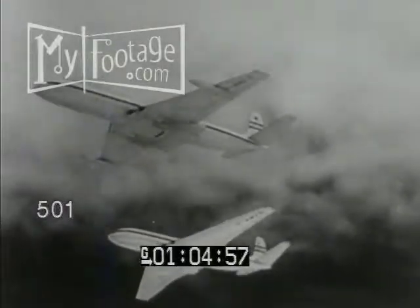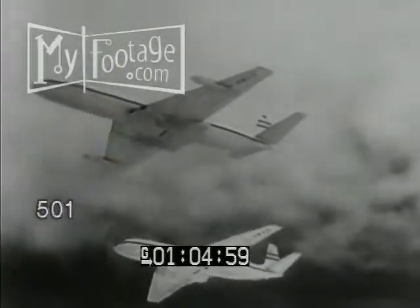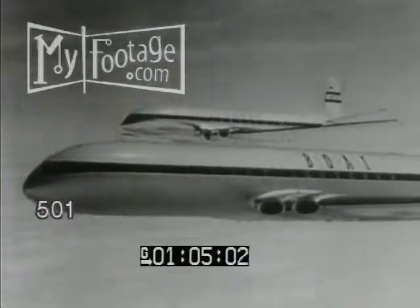The de Havilland Comets, world's first jet airliners — the eye in the sky at Britain's biggest air show.